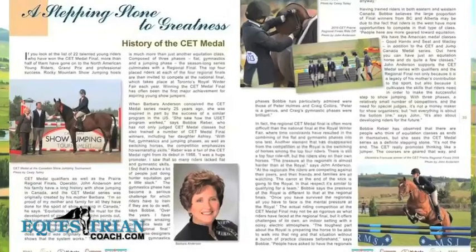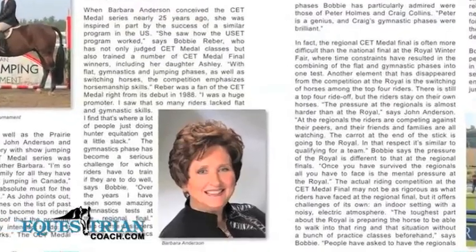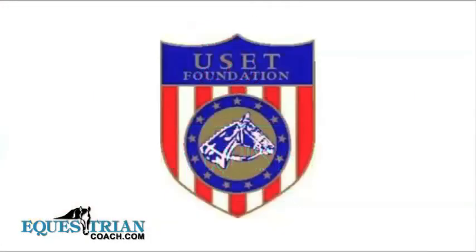The CET medal was founded by my mother Barbara Anderson in 1988, almost 25 years ago. CET stands for Canadian Equestrian Team. She was inspired, in part, by the success of a similar program in the United States at the time called the USET medal.